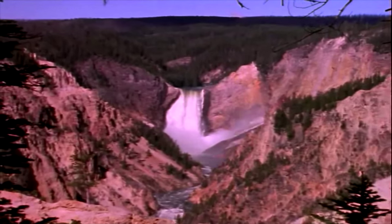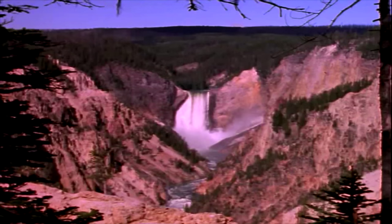But Yellowstone is most famous for its thermal features, like these.